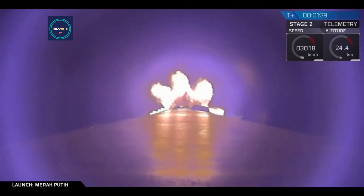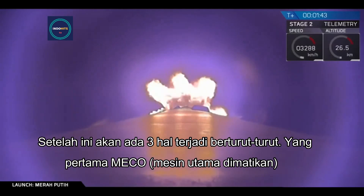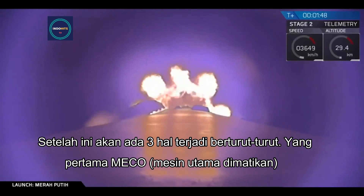Back engine chill. Everything is looking nominal right now. Now coming up, you're going to have three events happening in rapid succession.